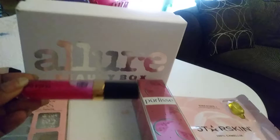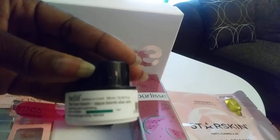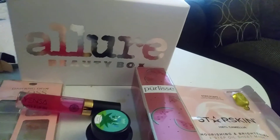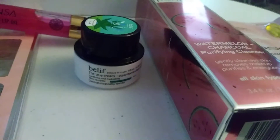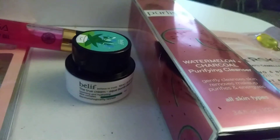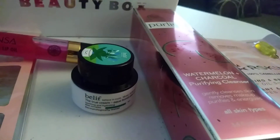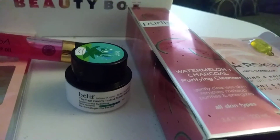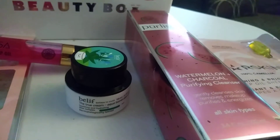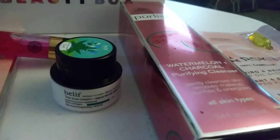Next we have from Belif the True Cream Aqua Balm with Aloe Vera. This is a deluxe sample size and it originally sells for $38 for the full size. It is an update on the brand's popular Aqua Balm Gel Cream. You apply it right after serums but before any sunscreen, and it leaves the skin instantly dewy. I guess it's going to be more for dry skin.